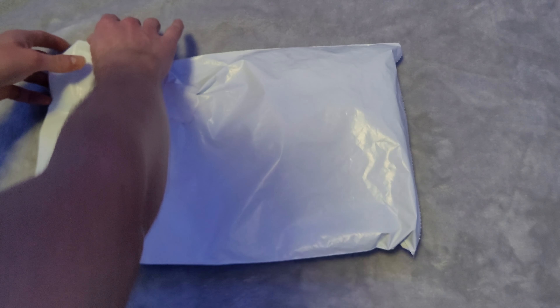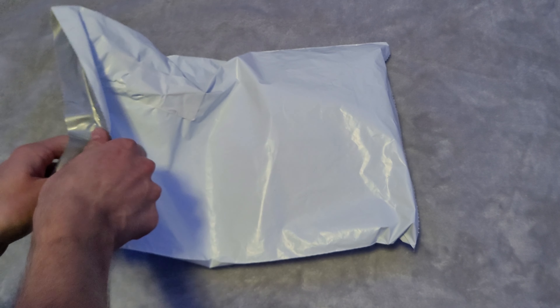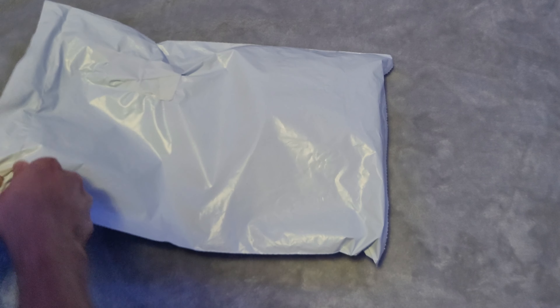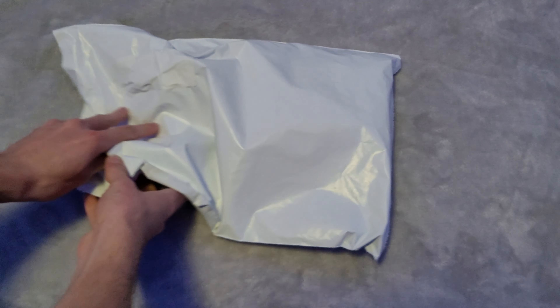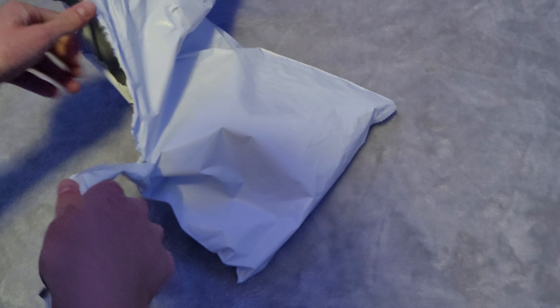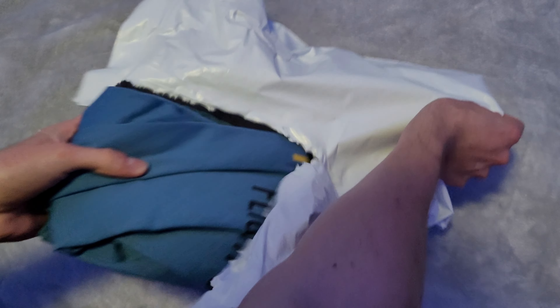Let's get with the unboxing. I did just get a new tripod, too, by the way, so I hope this unboxing turns out to be a good one. I'm just going to open this real quick — got my Swiss Army knife right here. All right, and there it is.